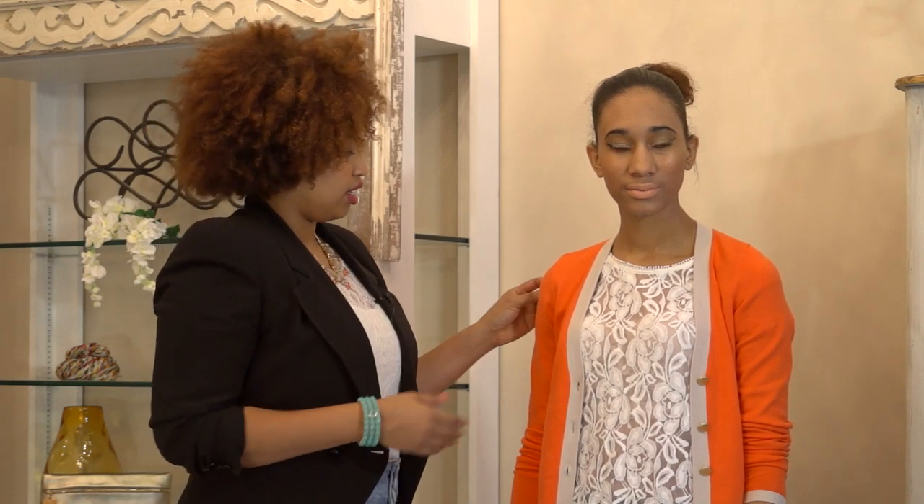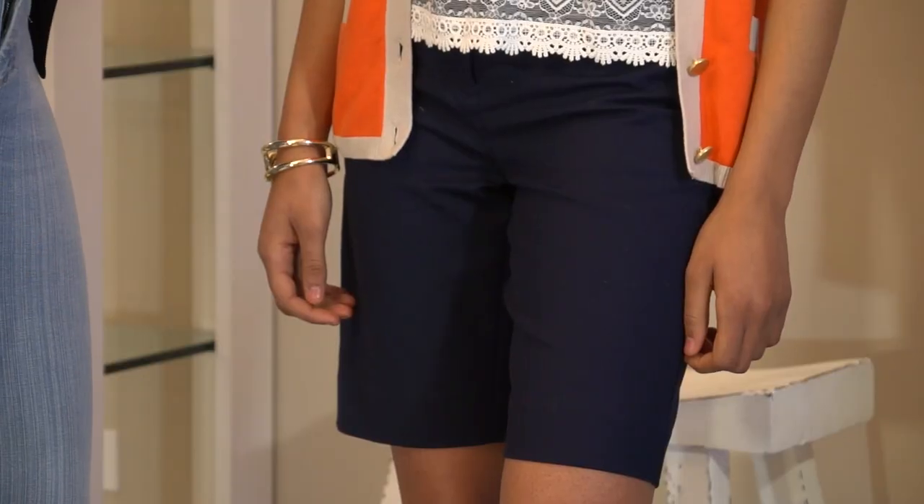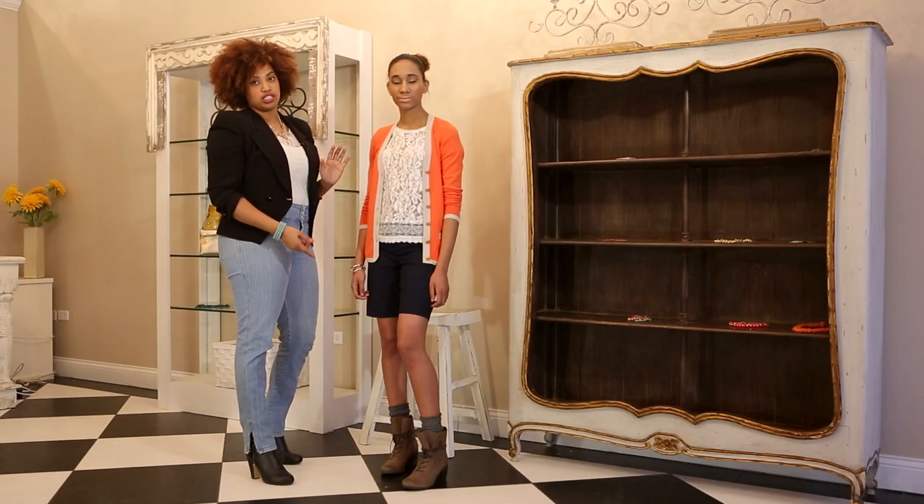We added a beautiful lace top to give it a feminine touch. And the cardigan — the color schemes work very well together. So you're just going to want to pull the colors together with your neutral shorts and adding your pair of boots.